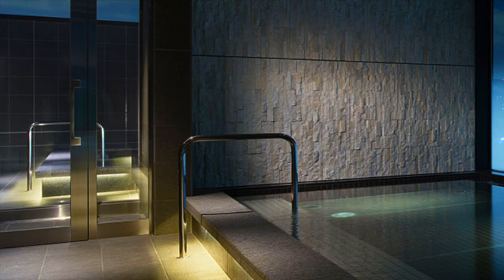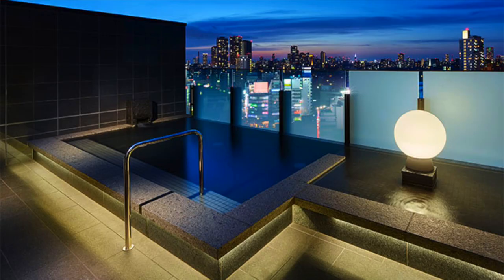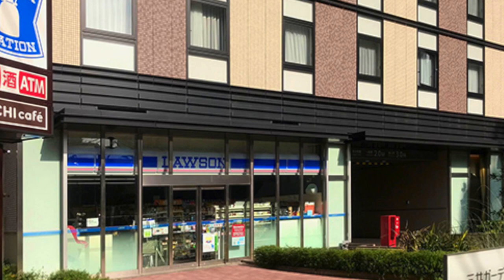Another really nice feature about the hotel is that they have an indoor and outdoor bath for both men and women, where you can have a beautiful view of the city. They're also kind enough to store our luggage for a couple of days while we explore other parts of Japan.